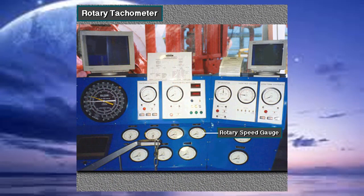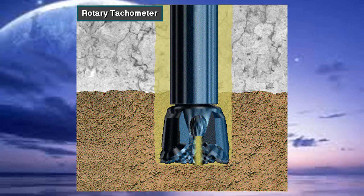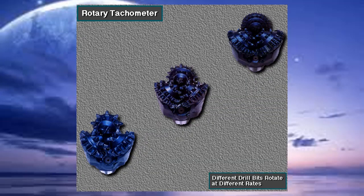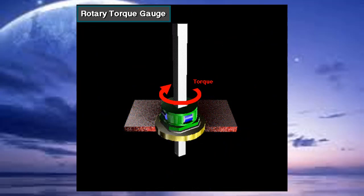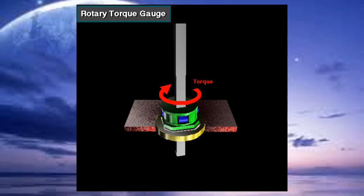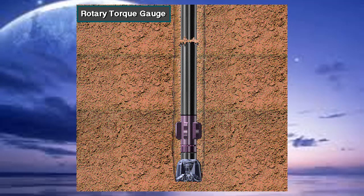The rotary tachometer shows the revolutions per minute, or RPM, of the rotary table or top drive unit. Drillers monitor rotary RPM because they need to know the rate the bit is turning. Different bits rotate at different RPMs, and RPM ranges for a bit are specified by the manufacturer. Drillers use the rotary torque gauge to see how much twisting force, or torque, the rotary is applying to the drill string. Monitoring rotary torque helps keep drillers from parting the drill string — a situation called twisting off.